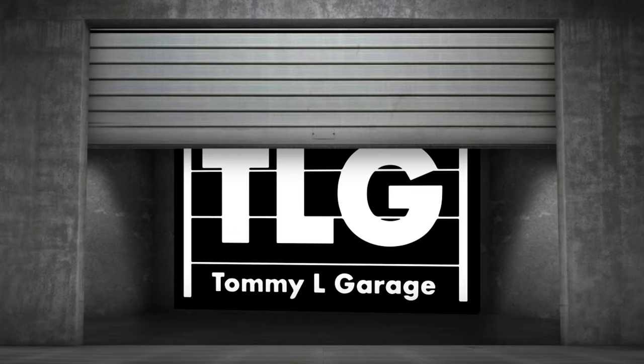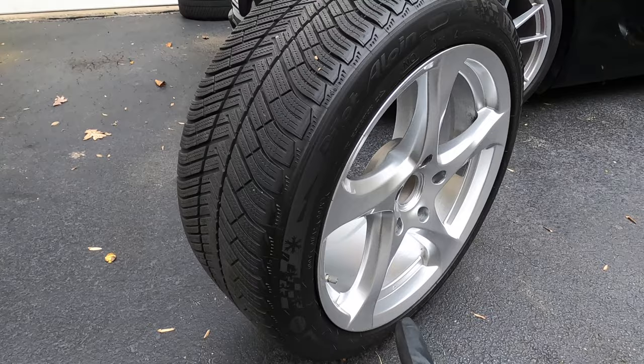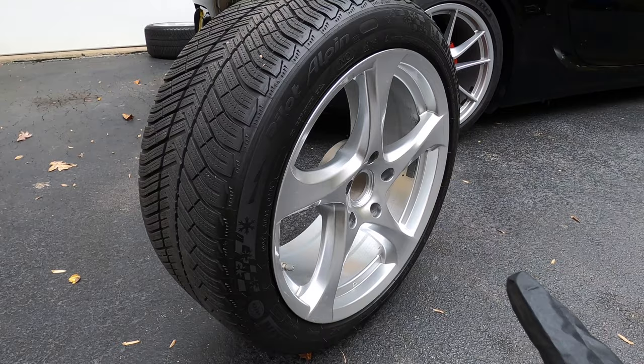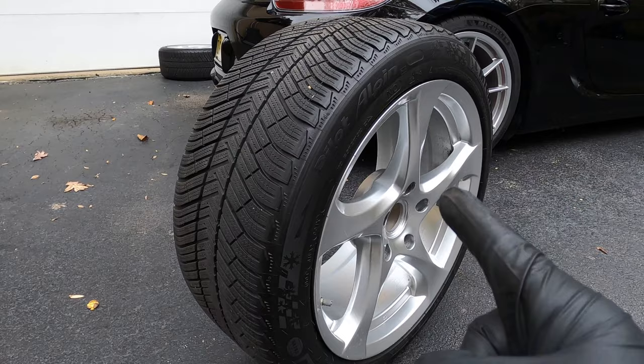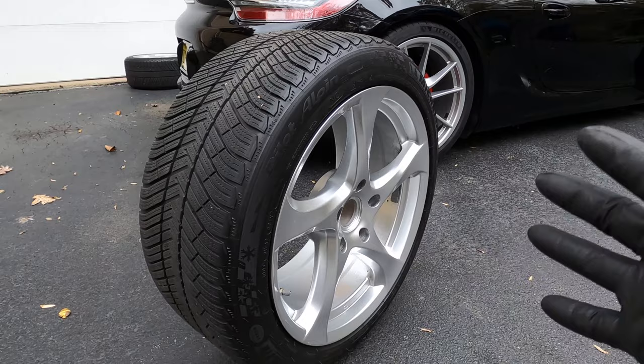The wheels I picked up are these generic wheels that you can pick up on multiple websites, but what I liked about them is that they kind of resemble an OEM-ish look of Porsche design wheels. They're paired with Michelin Pilot Alpin winter tires, which have plenty of tread left. And again, I got them for a pretty good deal, so I couldn't pass up on this opportunity.